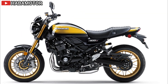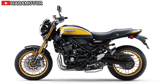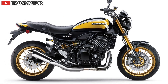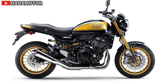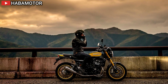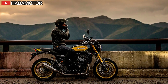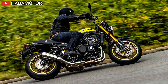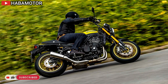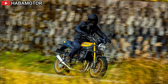The Z900RS Cafe ABS seamlessly blends retro-inspired styling with modern craftsmanship. The teardrop fuel tank, LED headlight, and oval LED taillight reflect the Z1 heritage while incorporating contemporary technology. The dual-dial instrumentation with a multifunctional LCD screen balances retro looks with modern functionality, displaying vital information such as gear position, fuel gauge, and riding indicators. Attention to detail is evident in the high-quality paint, chrome accents, and thoughtful wire routing. The model includes practical features like a removable seat for easy battery and tool kit access, and luggage hooks for convenience.